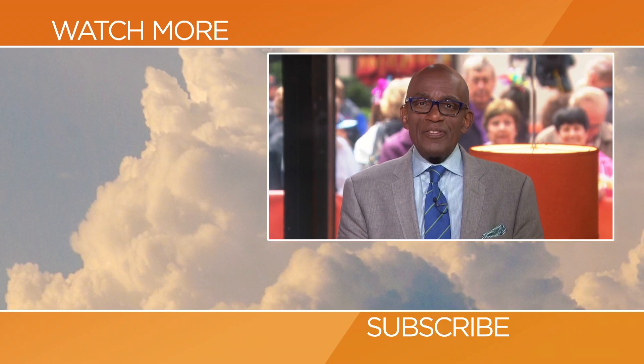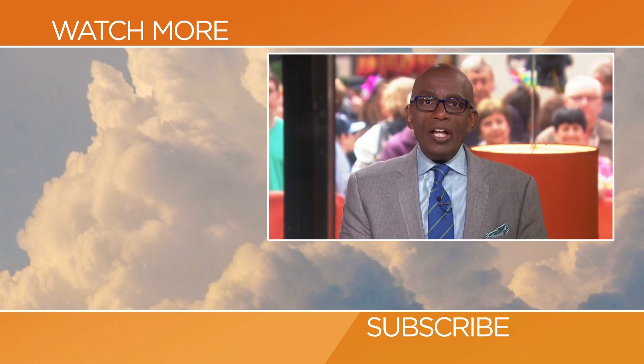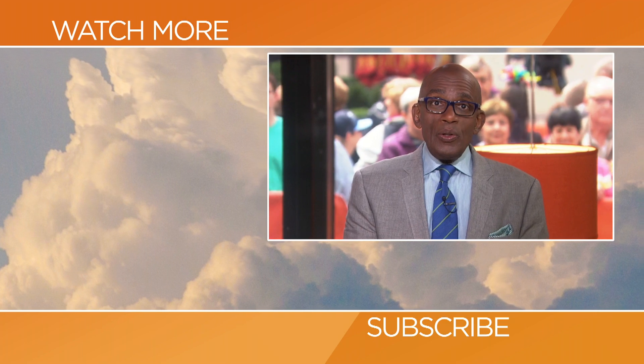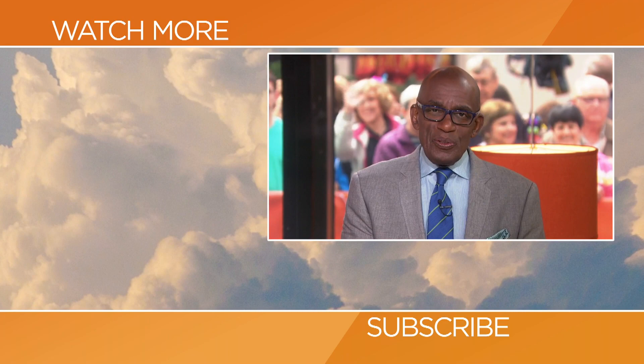Hello today fans, thanks for checking out our YouTube channel. Subscribe by clicking that button down there and click on any of the videos over here to watch the latest interviews, show highlights, and digital exclusives.